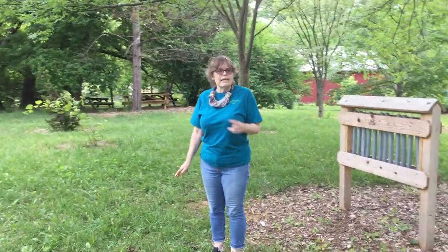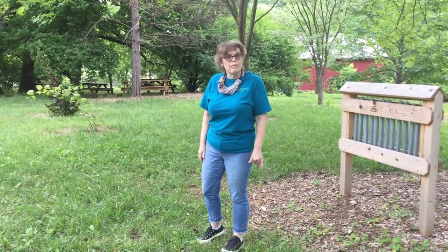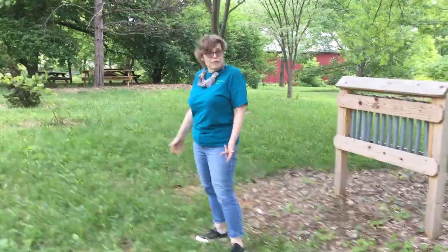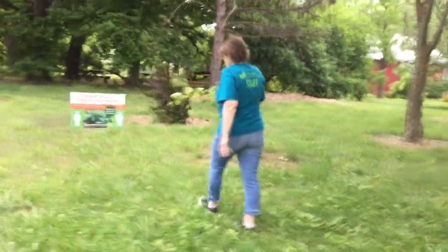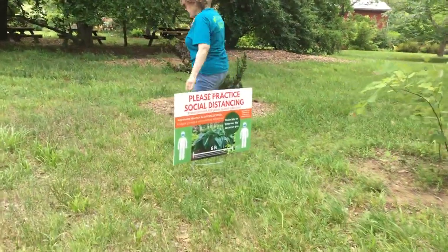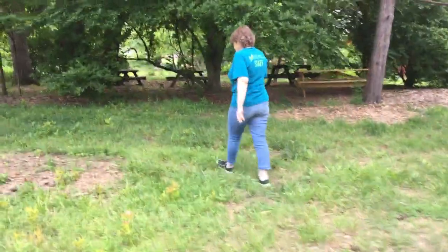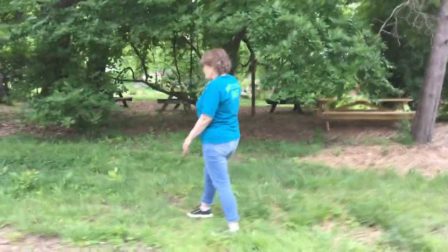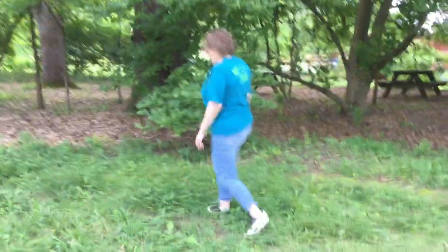Now that you've got an idea about different sounds in the garden, let's go over to one of our picnic tables and we will make some instruments of our own. This is our reminder to stay six feet apart. These are the picnic tables that you're welcome to come in and bring a lunch, or if you want to do your craft down here.